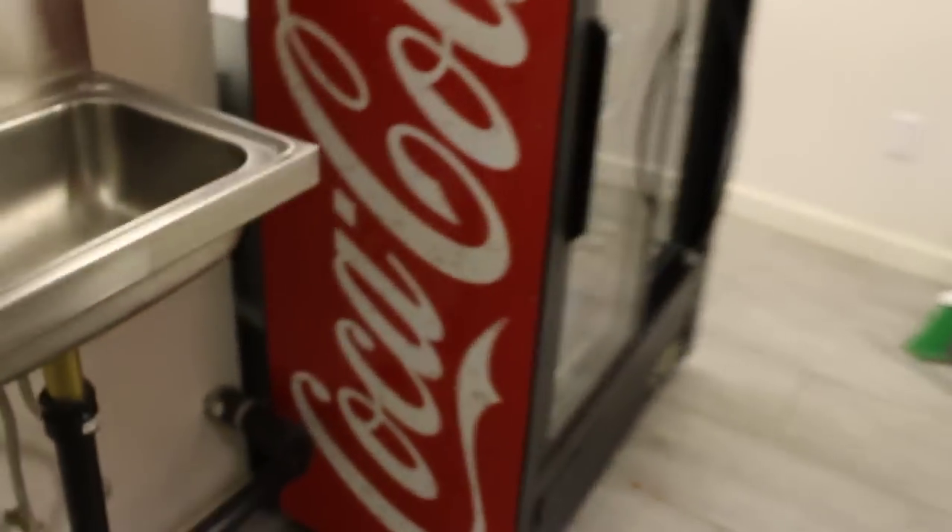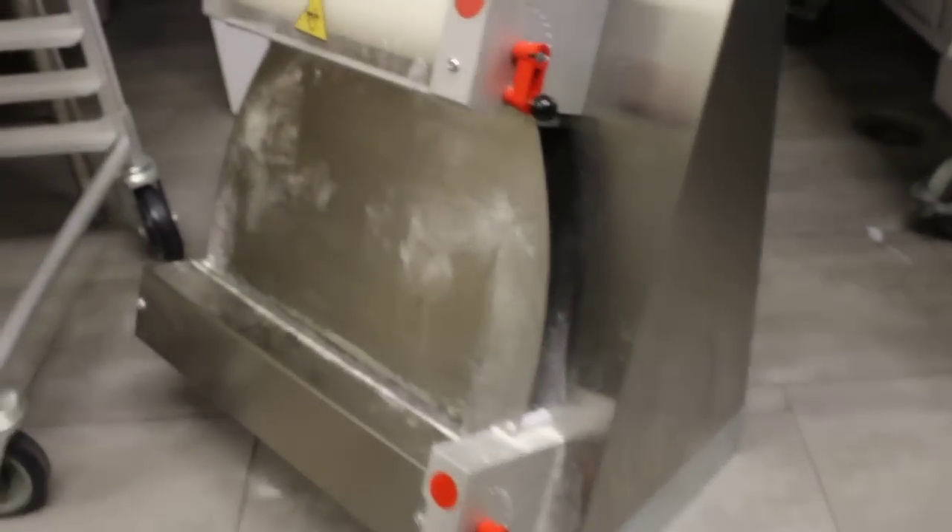We'll get these all shined up in the shop for you. This co-cooler is coming with us. This True 27-inch prep cooler is coming with us. Victory 48-inch prep cooler is coming with us. This Cardinal dough sheeter is coming with us.